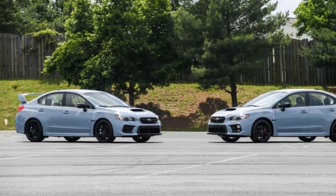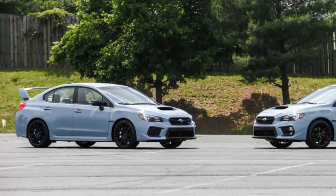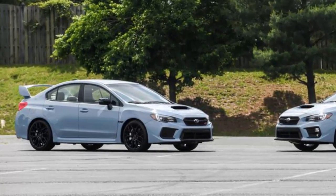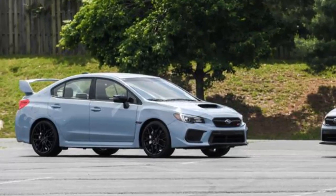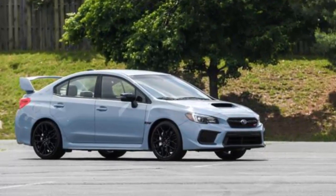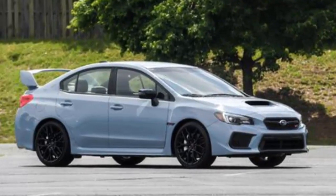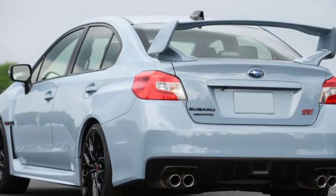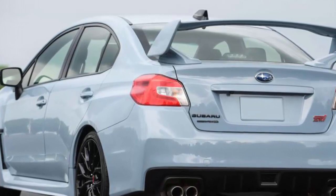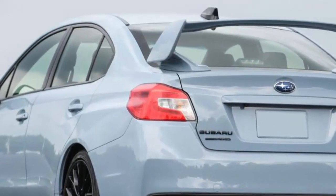Subaru told last month that it would roll out special edition WRX and WRX STI models for the 2019 model years, and here they are. Called Series Grey, the cars were revealed over the weekend at the 2018 Subaru Technica International event near Washington, D.C., and will hit dealers this fall. The biggest giveaway that something is special about the Subarus is the cool grey-khaki paint job, which we'd call a little more Series Blue than Series Grey.